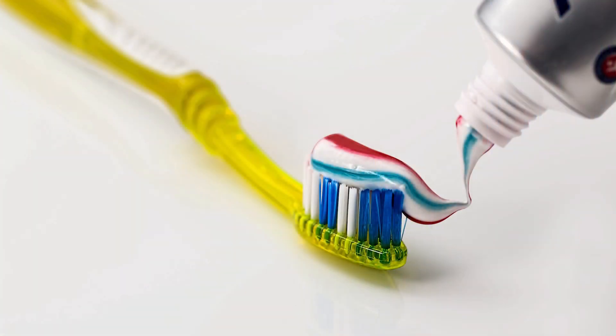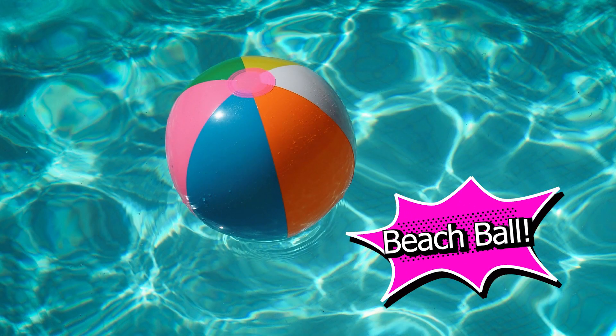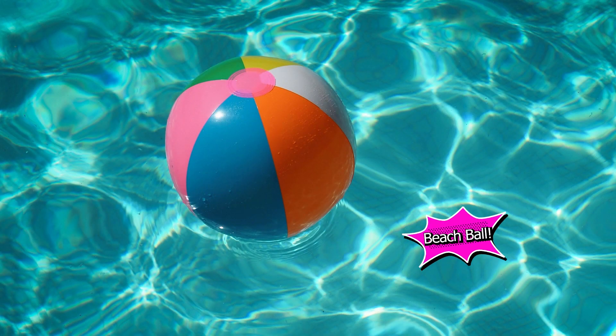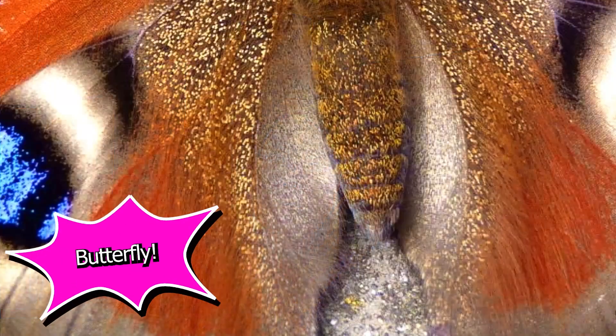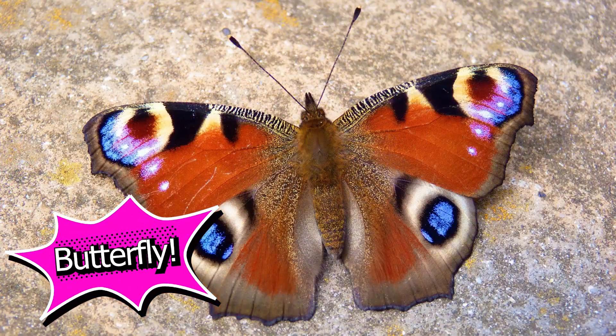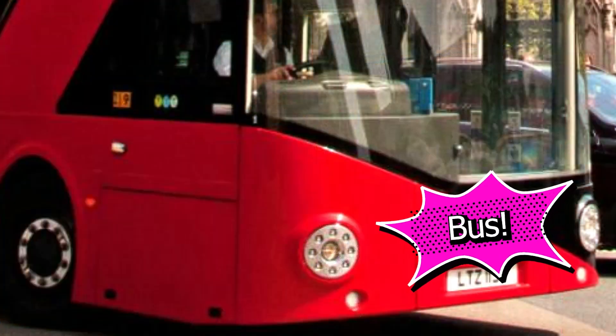Okay everyone, let's see how you did. The answer to number one is a toothbrush. And here's number two — let's see if you guessed correctly, it's a beach ball. And number three, that's a sunflower. And the answer to number four is a butterfly. And the answer to number five is the bus.